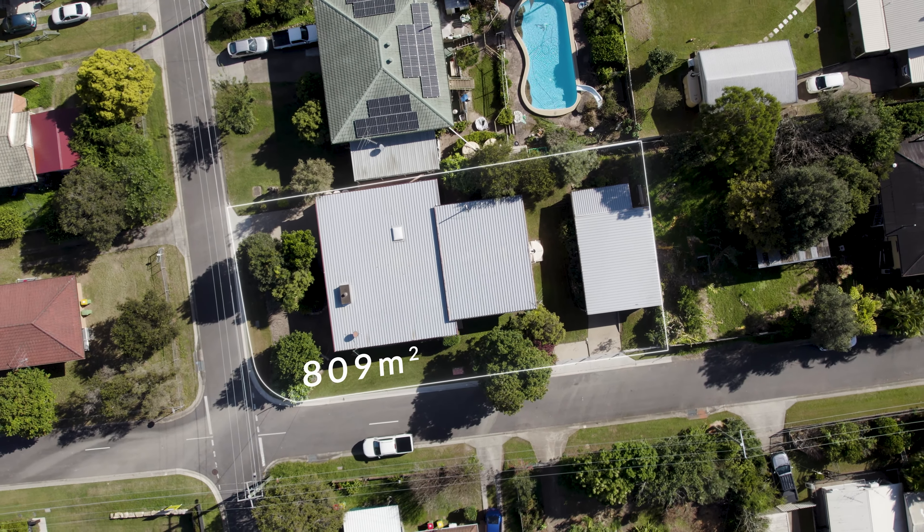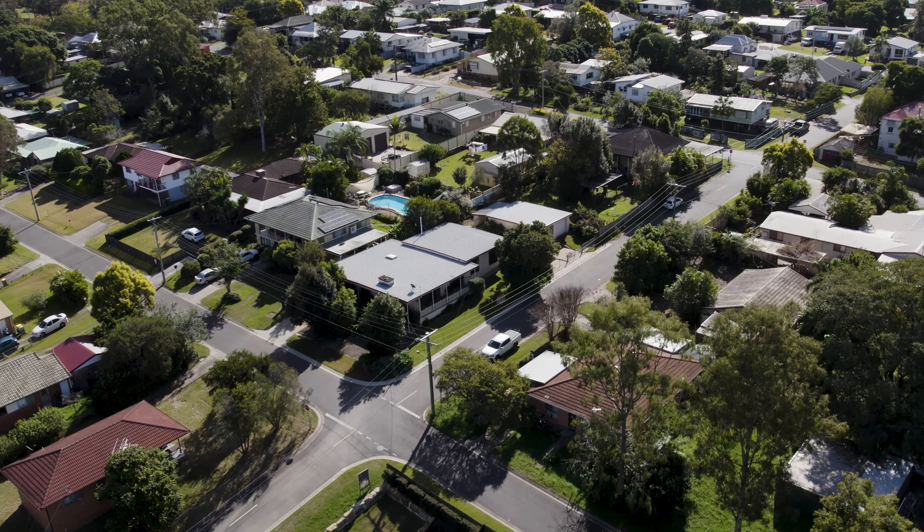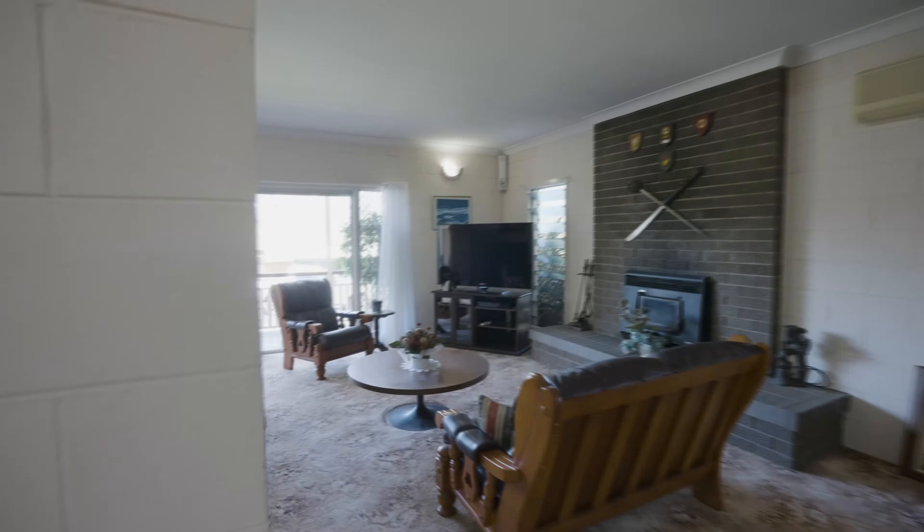Situated on an 809 square metre corner block, this east-facing four bedroom, one bathroom, four-car accommodation home is spacious even in today's terms.